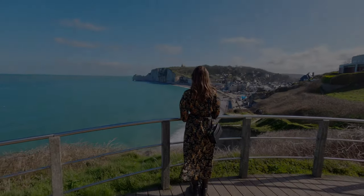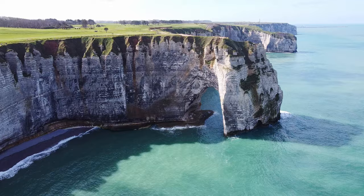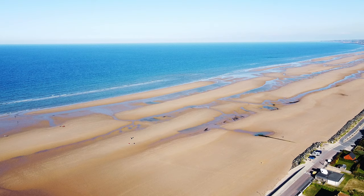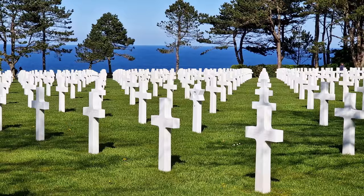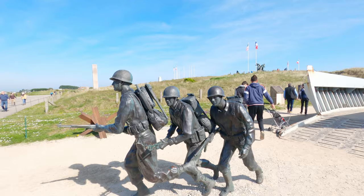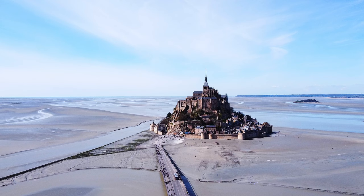Welcome to part 2 of our Normandy travel series. In the last video, we explored the majestic cliffs of Etretat, the wonderful little French town of Honfleur, and the famous Omaha Beach. In this video, we are going to take you along on a journey to a lot of amazing places, starting with the incredible Mont Saint-Michel Abbey.